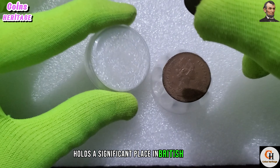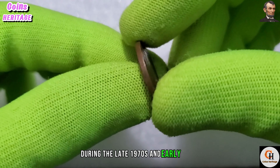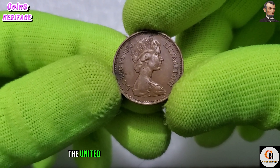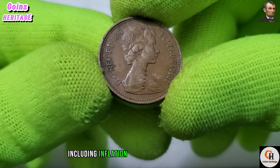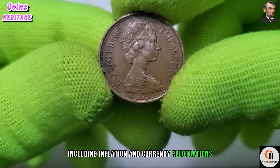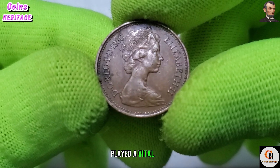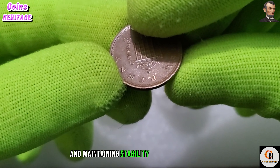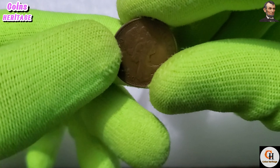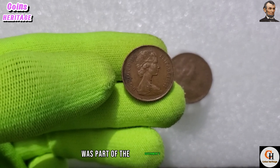But beyond its aesthetic appeal, the 1980 penny coin holds a significant place in British history. During the late 1970s and early 1980s, the United Kingdom faced economic challenges including inflation and currency fluctuations. In this context, the one penny coin played a vital role in facilitating everyday transactions and maintaining stability within the economy.